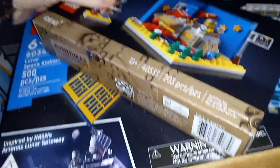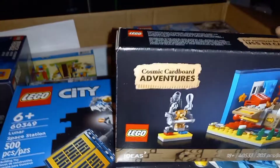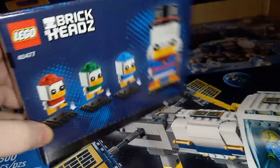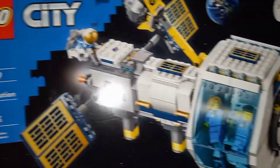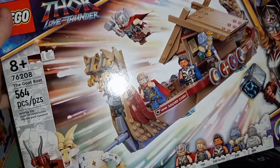First we do got the gift purchases — the cardboard adventures. We got this Christmas duck. And I got the City Lunar Space Station. I got the paper baseplates, and of course I got the Goat Boat — I got the Thor Goat Boat.